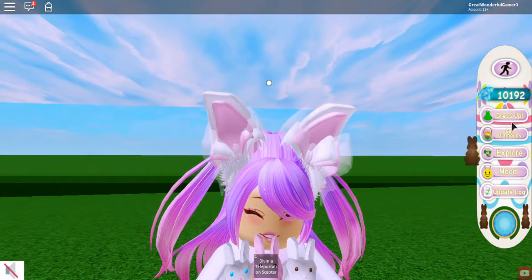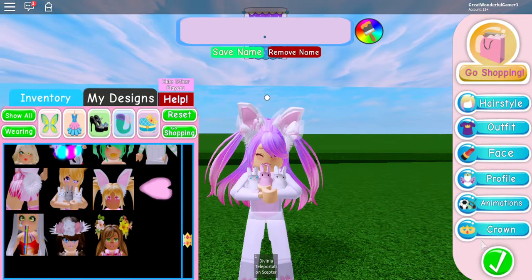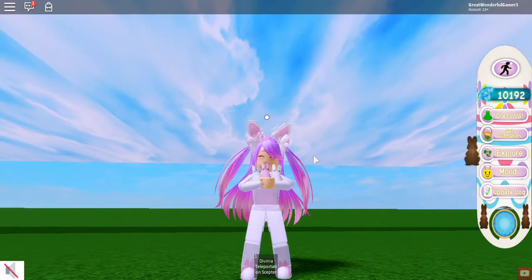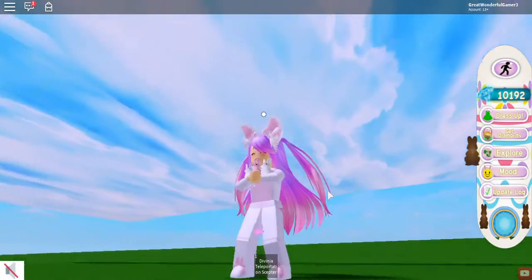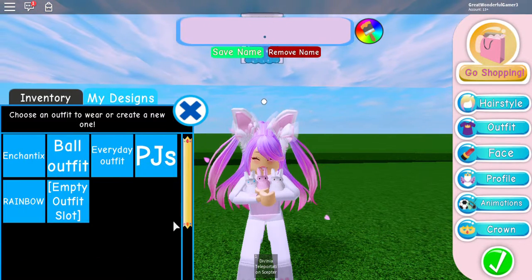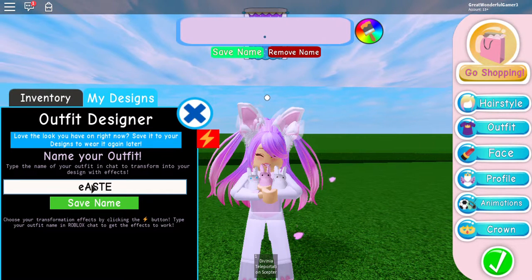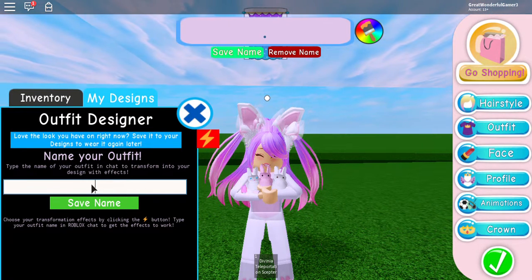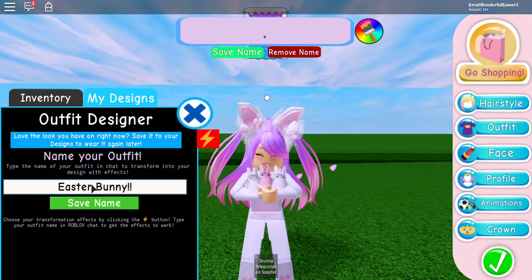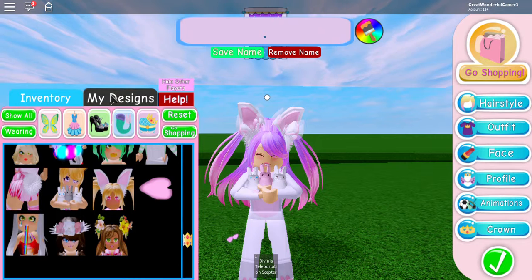Let's just go into the accessories. Oh, I forgot my falling cherry blossoms — I think they really add something. Look, falling cherry blossoms, I think they're so so pretty, absolutely gorgeous. And yeah, this is my Easter outfit — it's so cute. Let's just save it as Easter bunny. There we go, it saves as Easter bunny. This is such a cute outfit.